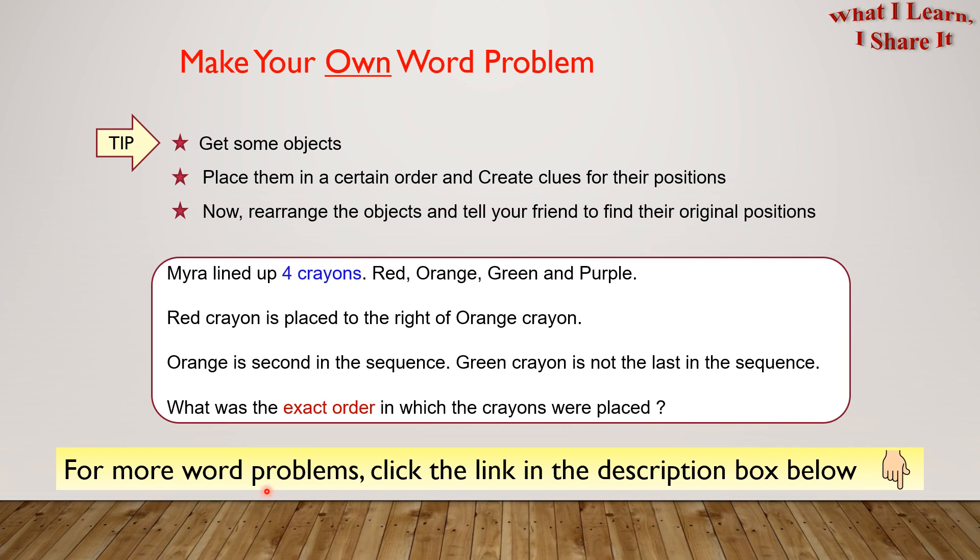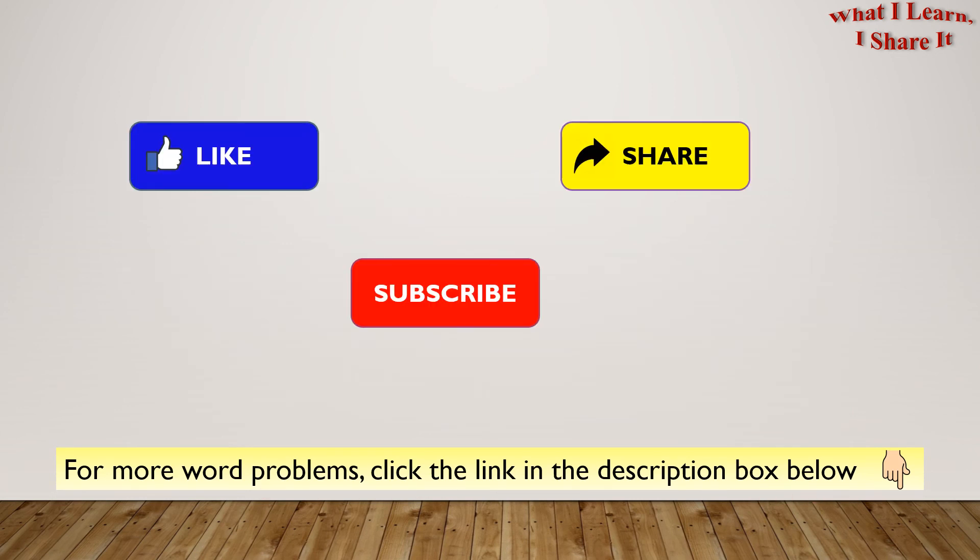For more word problems, click the link in the description box below. Hope you enjoyed my video! Thanks for watching! Please like, share, and subscribe to my channel! See you! Bye!